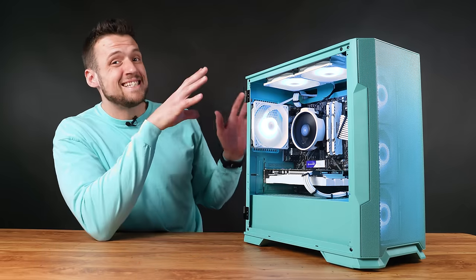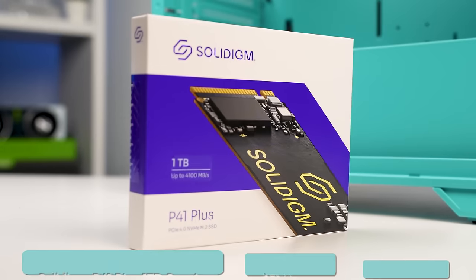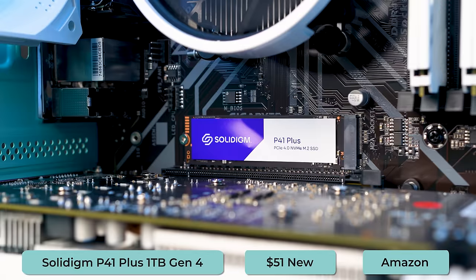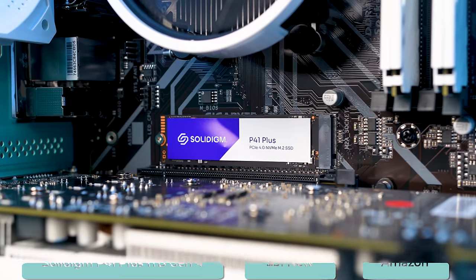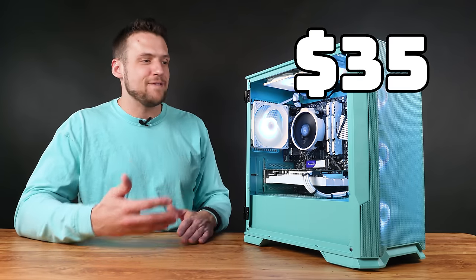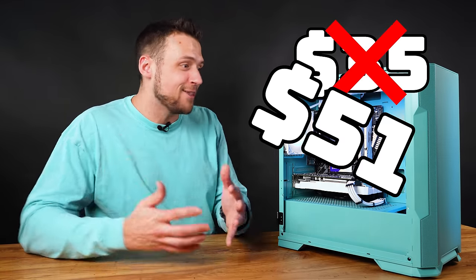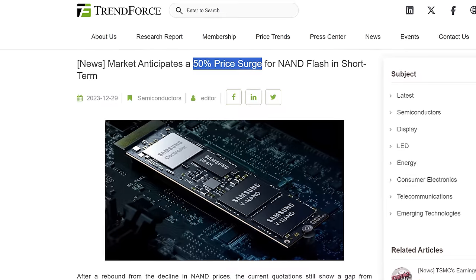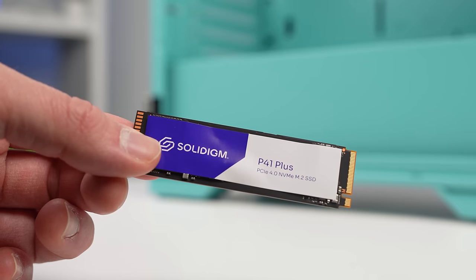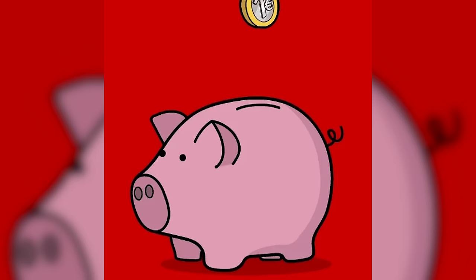And speaking of which, SSDs are probably the most affected by inflation right now. This is the P41 Plus 1TB Gen 4 drive, and this has been one of the cheapest 1TB SSDs available for a few weeks now. We were buying these 1TB SSDs at the middle of last year for around $30-$35, and now the cheapest you can get one for is a little over $50. Reports suggest the price of SSDs is going to go even higher, so if you're thinking about building a gaming PC in the near future, it's not a bad idea to buy that SSD now to save yourself some money.